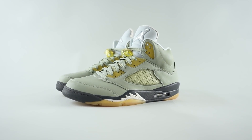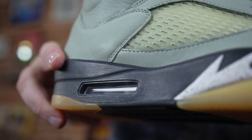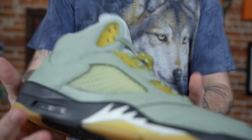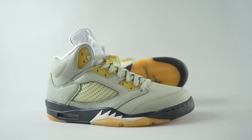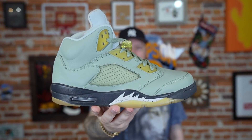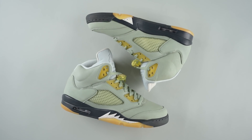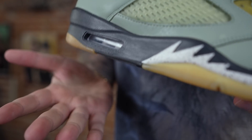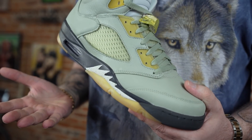This is the Air Jordan 5 Jade Horizon. These are now set to release April 9th and retail is $190.